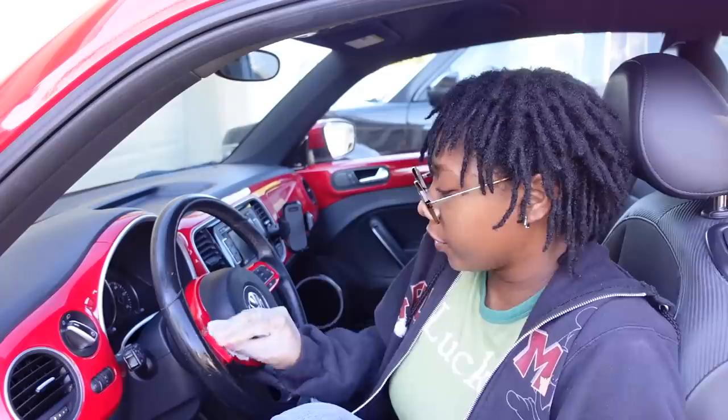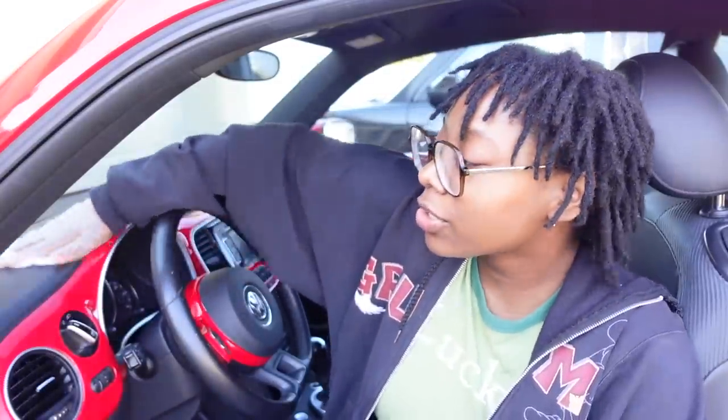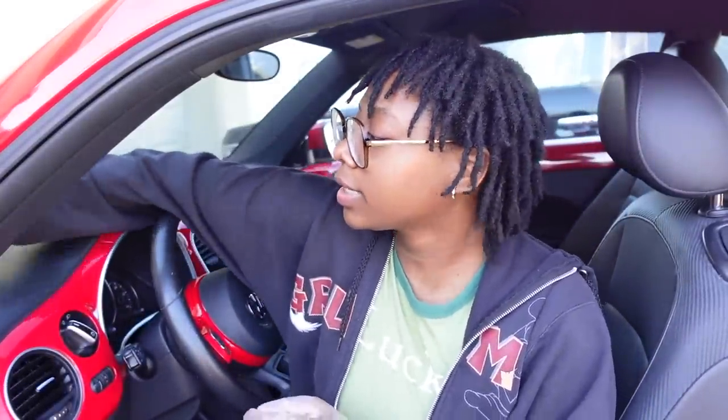One disinfectant wipe done. I don't know where I'm going to put these used wipes — I didn't bring a trash bag, so we're just going to put them right there. Last night, for the first time, I drove by myself at night! It was actually a lot better than daytime. I hope the wind isn't too loud — it's literally so windy out here. I hate when there's bird poop.